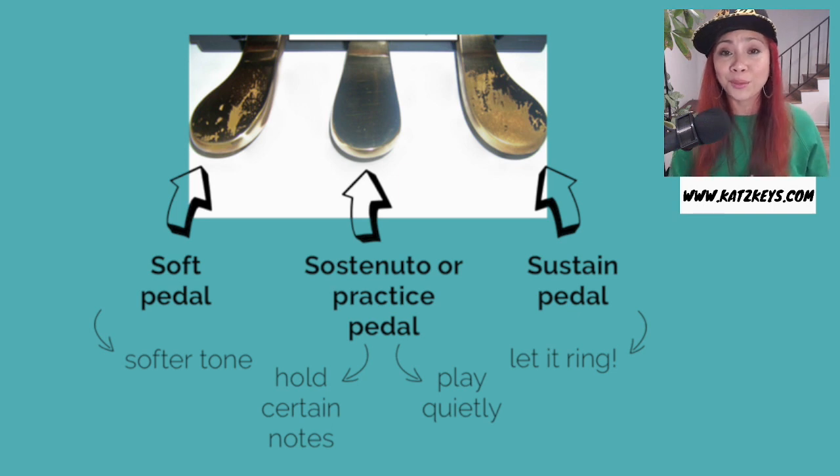The pedals on the piano from left to right are called Una Corda, Sostenuto, and the Damper pedal.